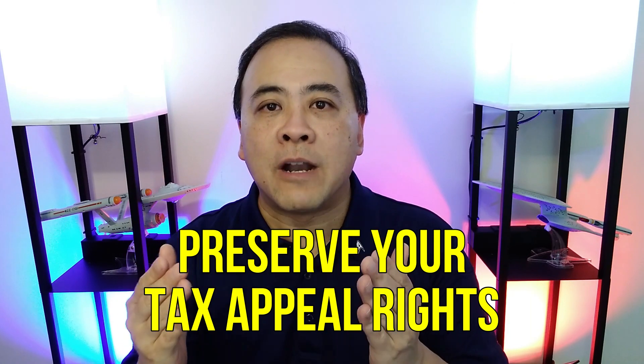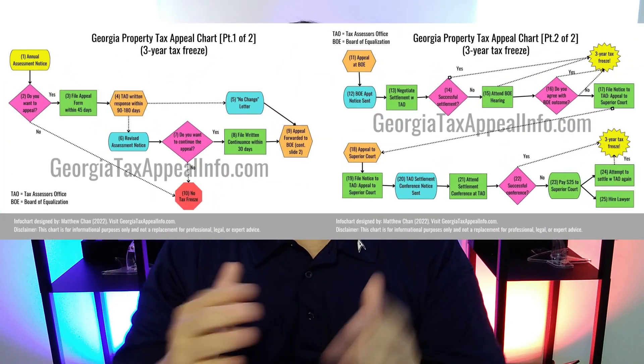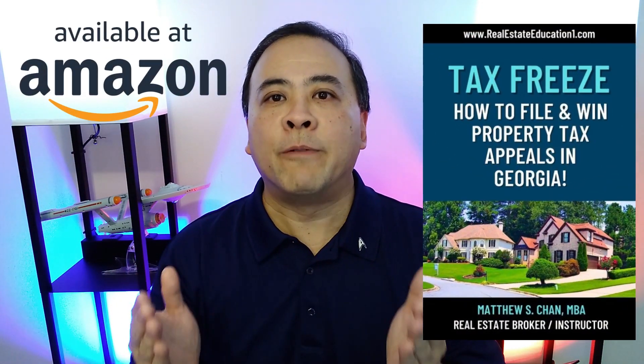In this video, I will cover the basics of how to quickly fill out Georgia's Standard Tax Appeal Form so that your tax appeal rights as a property owner are preserved. The goal of this video is not to teach you the entire Georgia tax appeal process — that is beyond the scope of this video. However, I do have another video you can watch later which will provide an overview of the Georgia tax appeal process. I also have a book called Tax Freeze: How to File and Win Property Tax Appeals in Georgia if you want to learn more.